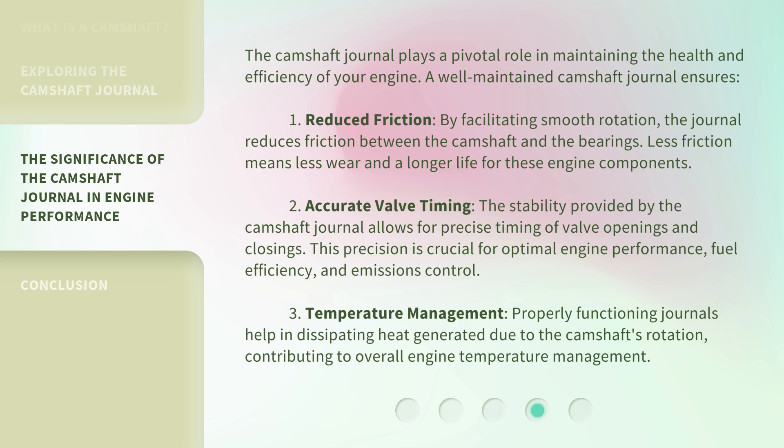2. Accurate valve timing — the stability provided by the camshaft journal allows for precise timing of valve openings and closings. This precision is crucial for optimal engine performance, fuel efficiency, and emissions control. 3. Temperature management — properly functioning journals help in dissipating heat generated due to the camshaft's rotation, contributing to overall engine temperature management.